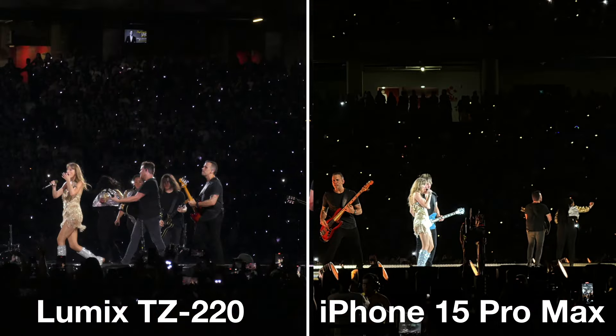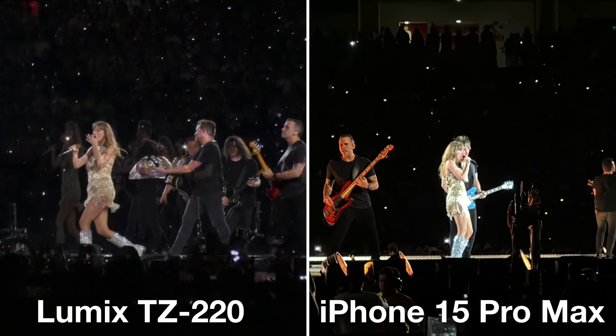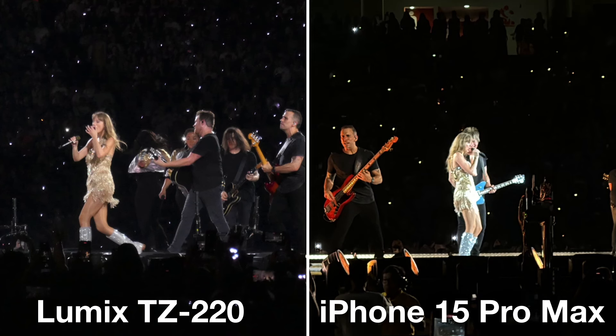But let's compare when they are zoomed to the same distance. I tried to zoom the Lumix to around the same distance as the iPhone 15 Pro Max for this set of images, and they are both decent. The Lumix has done a better job dealing with the bright spotlights hitting Taylor's shiny dress — probably because I was shooting the Lumix in manual exposure mode. So when it comes to zoom, the Lumix has the advantage.